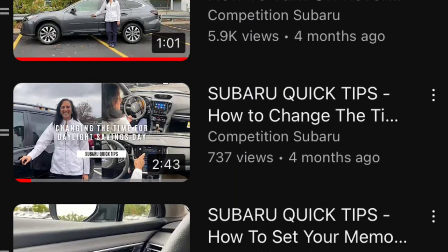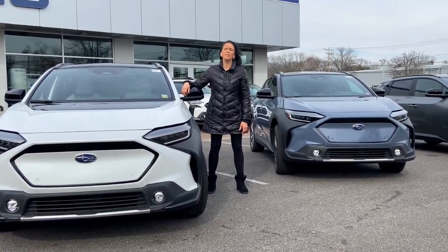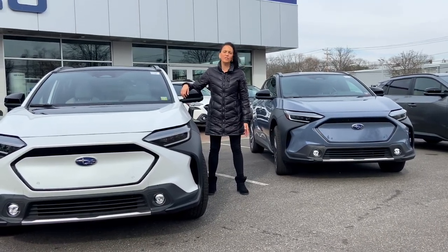We'll follow up with another video to show how it works. Thank you for watching — please come down, we have available stock, take a test drive, you'll love our Solterra.